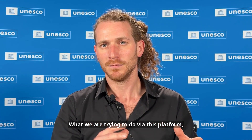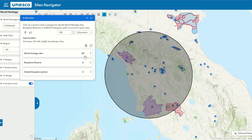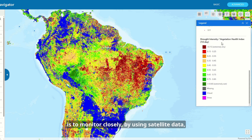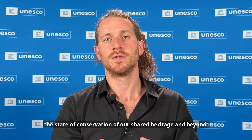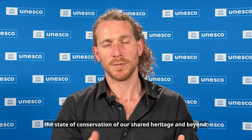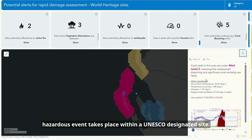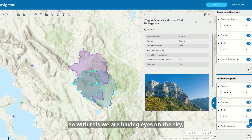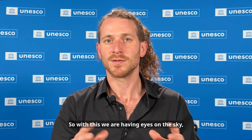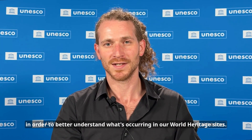What we are trying to do via this platform, which builds on past efforts in this sense, is to monitor closely by using near real-time satellite data the state of conservation of our shared heritage and beyond — to have a system of alerts in order to know when a potentially hazardous event takes place within a UNESCO designated site, and also to understand the overlaps between different protected areas. So with this we're having, let's say, eyes on the sky in order to better understand what's occurring in our World Heritage Sites.